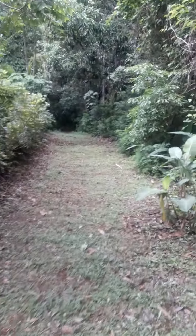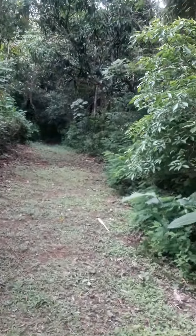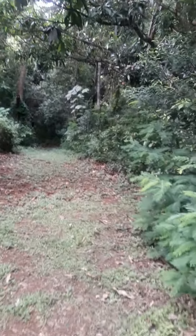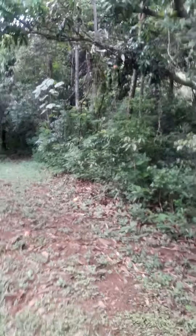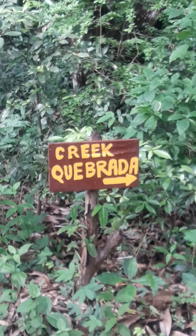One of the offshoots of the trail right here goes down to the creek, the Cabrata. I don't want to make this video too long because they're really hard to send when they're big. So I'm going to stop it now and then I'll take you from here down.